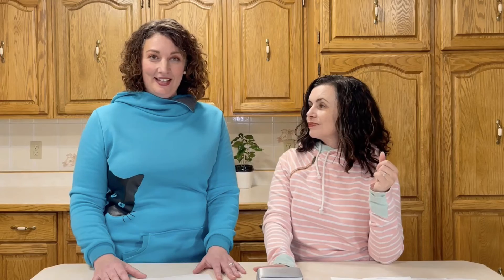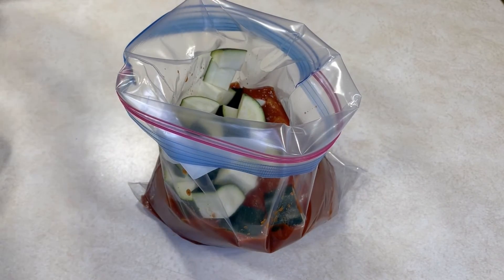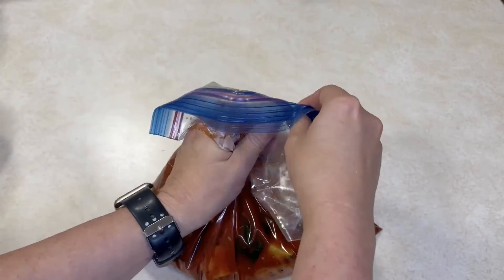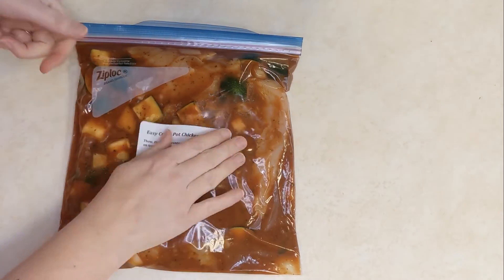The last recipe is easy crockpot chicken cacciatore. It sounds like a lot of work but it does not have to be. Start with boneless skinless chicken breasts — you can also use thighs. Add 24 ounces of pasta sauce, one coarsely chopped zucchini, three quarters of a cup of chopped onion, and some Italian seasoning. That's it — plunk it all in your bag, mix it around, zip it up. Cook it in your slow cooker and serve it over pasta with a sprinkling of Parmesan and some red chili flakes. It really dresses up nicely.